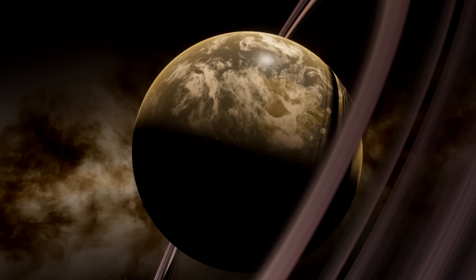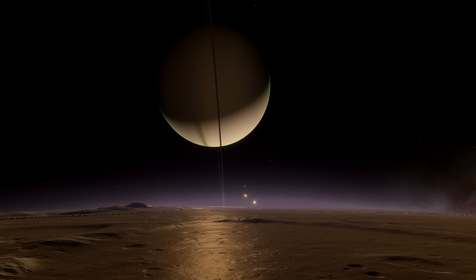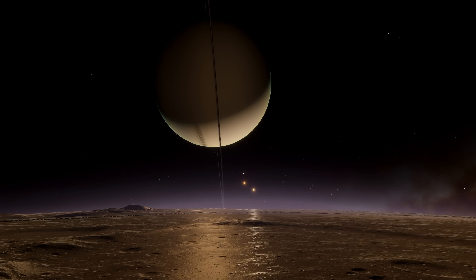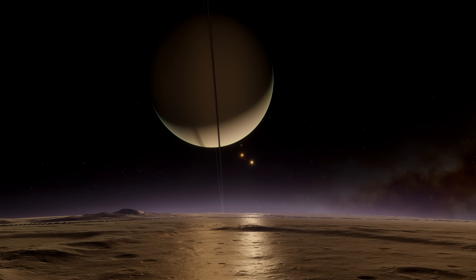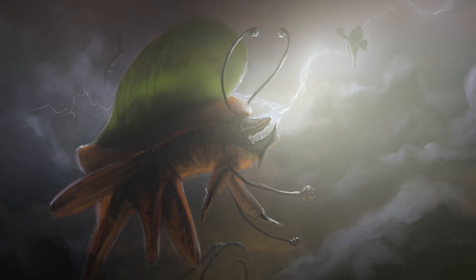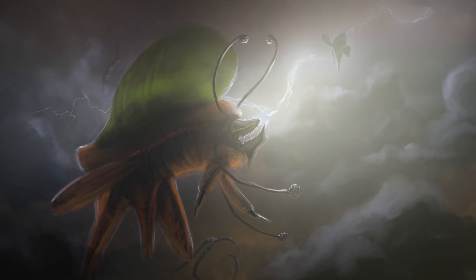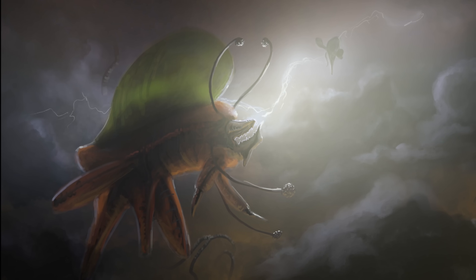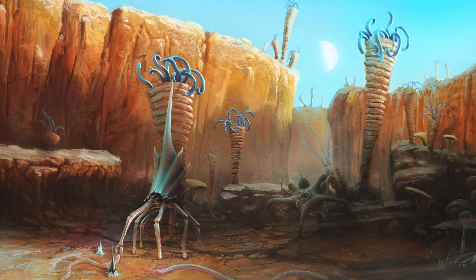On what planets are we most likely to find life? Our instinct might be to search for Earth-like worlds when sifting through the vastness of the cosmos. But what if that instinct is mistaken? Perhaps life, in its unrelenting stubbornness, can also be found in the churning atmosphere above gas giants, or the oven-like temperatures of a sun-scorched world.